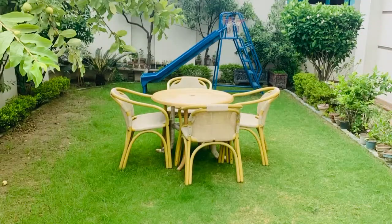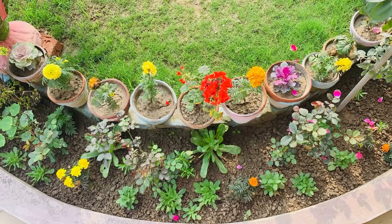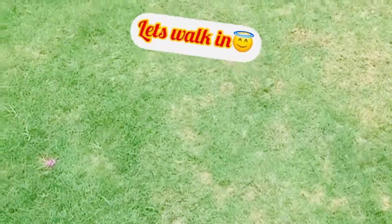Hi everyone! Assalamu alaikum. Welcome to my YouTube channel. Today is a good day because you are going to see the lawn. Let's walk in.